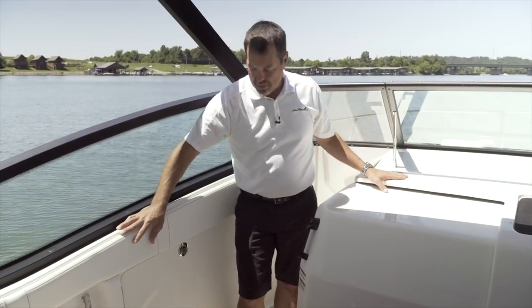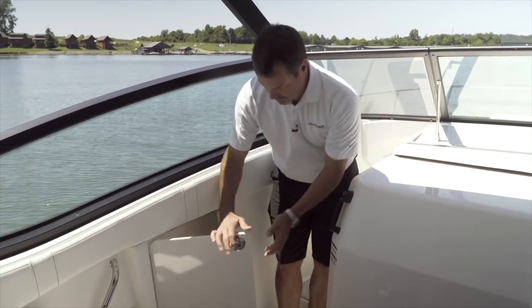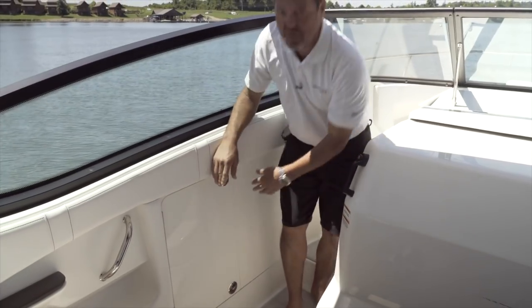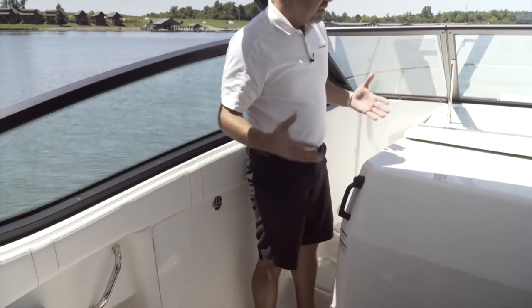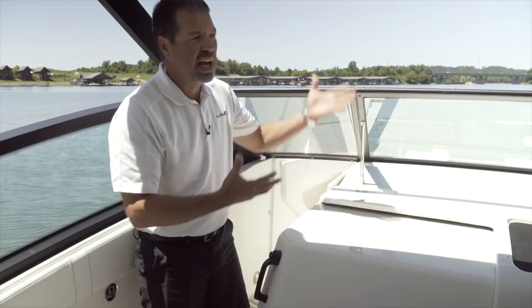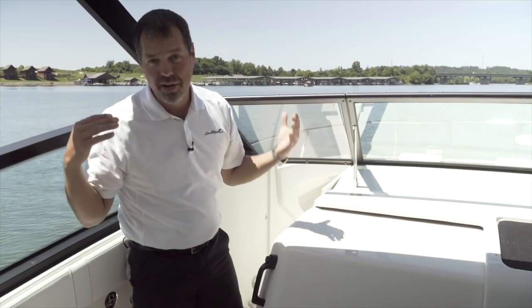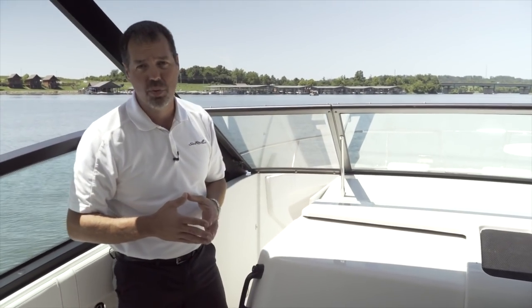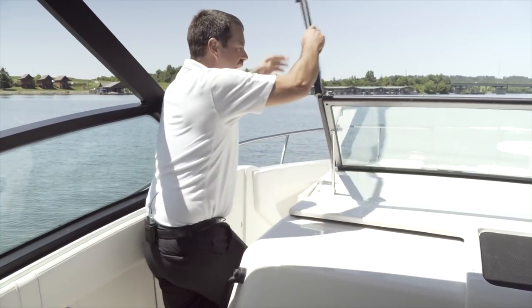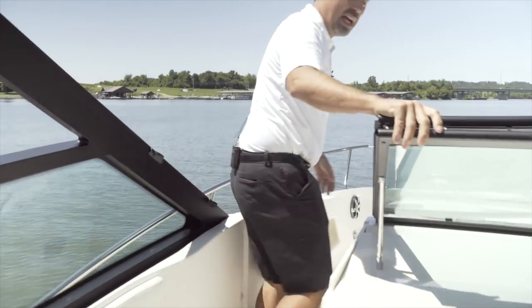As we make our way to the bow, if you get the optional bow table, storage is built right into the side to keep the table out of the way when not in use. Unique to this cruiser design is the port side walkthrough — traditional cruisers usually have to climb up through the windshield or around, which is very hard to access underway. With the new design on the Sundancer 320, it's very easy to access the bow space through the port side walkthrough.